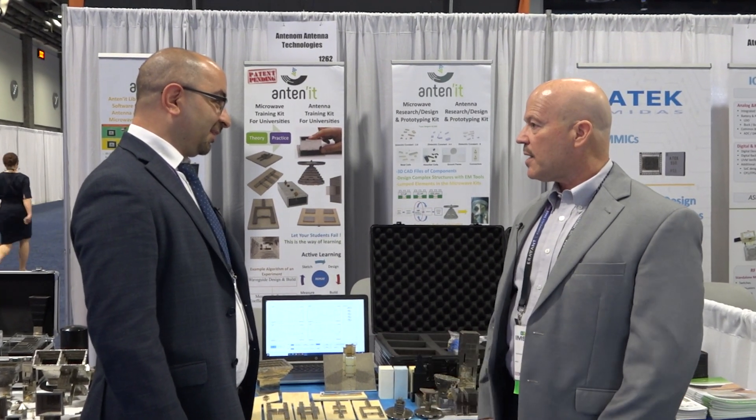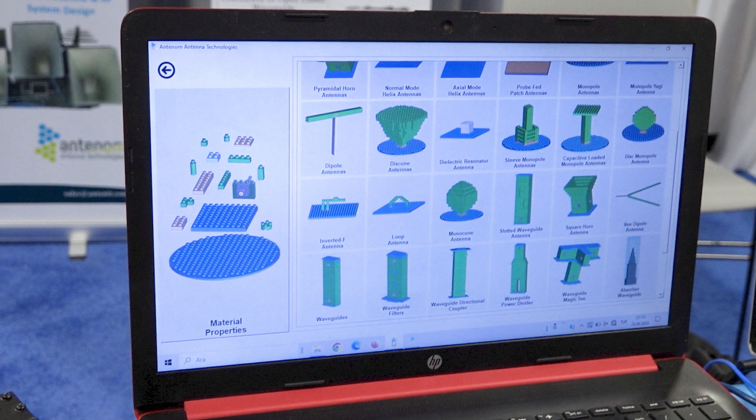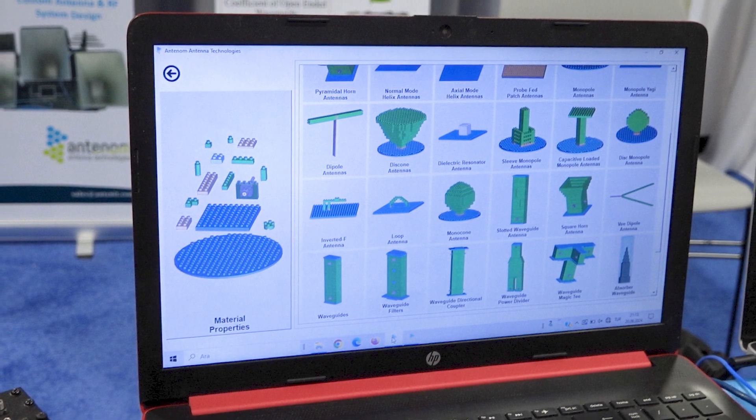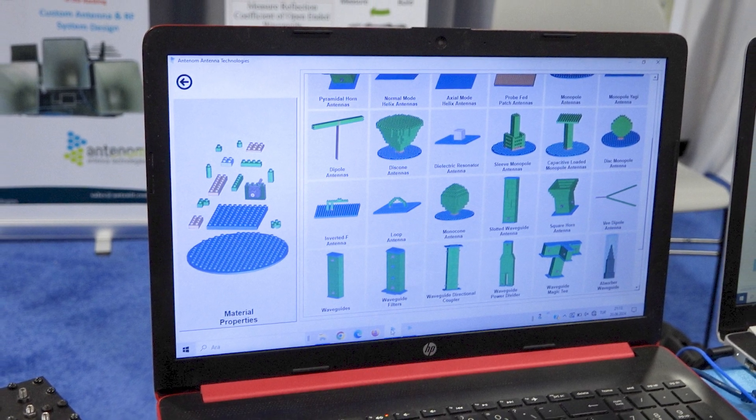That's a really unique technology — do you have any kind of software that goes with that? Yes, we have library software to make the usage of our kits easier. We have different kits. For universities, we have training kits: a microwave training kit and an antenna training kit. Unlike other training kits on the market, students can design their own components with these kits during time-limited laboratory lectures. We also have design and prototyping kits, both for universities and companies, for rapid prototyping.